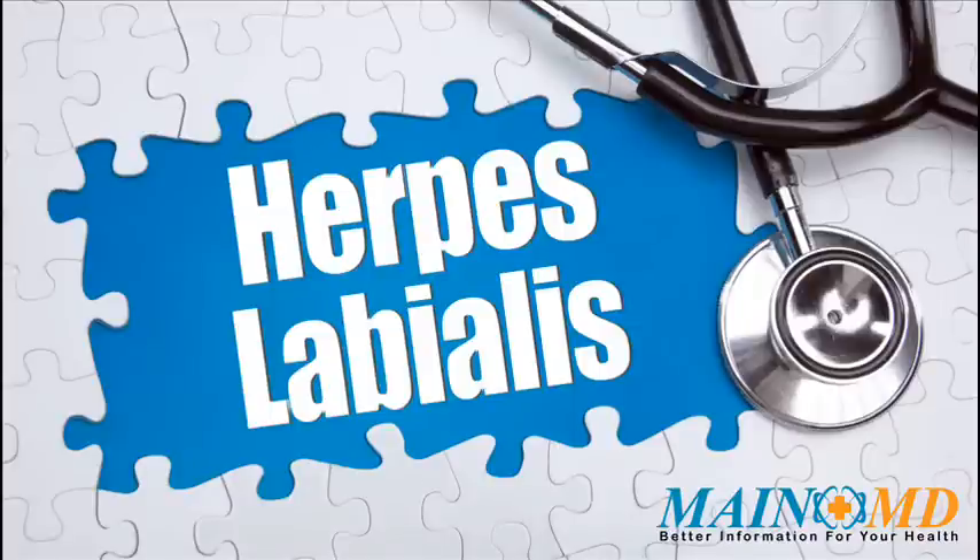Herpes labialis symptoms include: itching of the lips or skin around the mouth, burning near the lips or mouth area, tingling near the lips or mouth area, sore throat, fever, swollen glands, painful swallowing, and blisters.